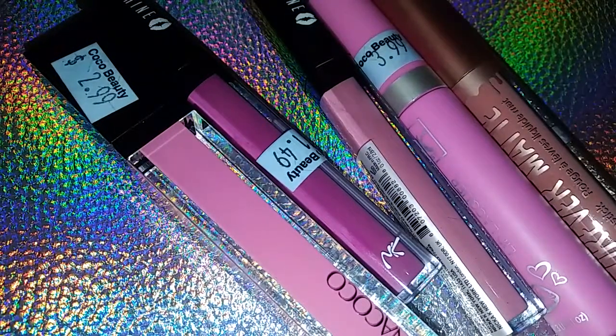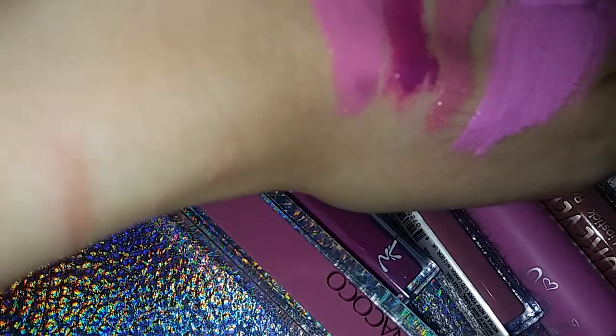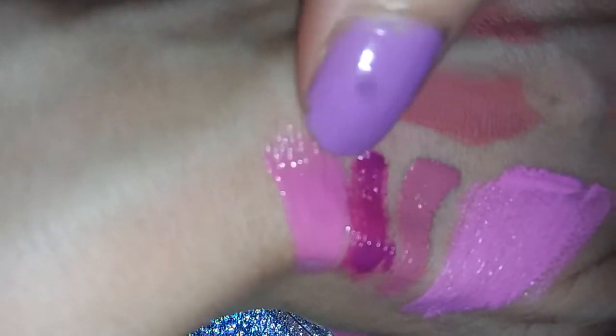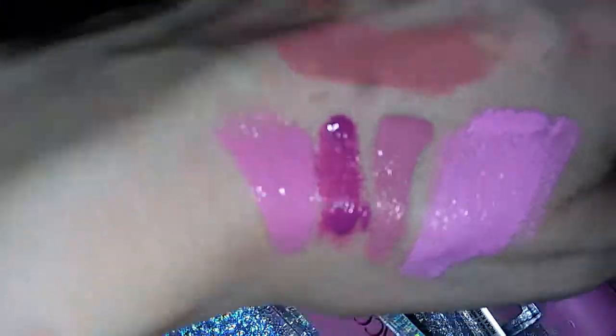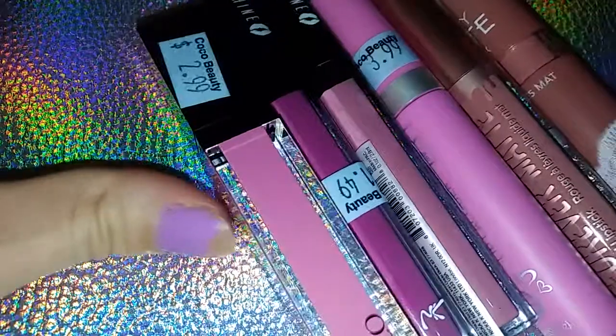The liquid lipstick looks like it's drying already. It's not wanting to — oh, there it goes. I really want one that stays on my lips. I think this might be one that will do that and not rub off so quickly. So I'm excited to try all of these on my lips.